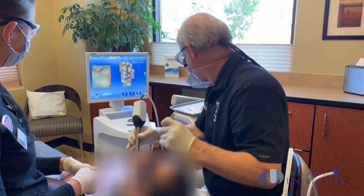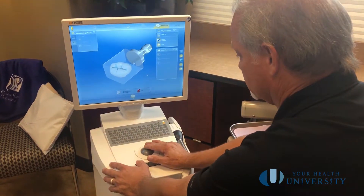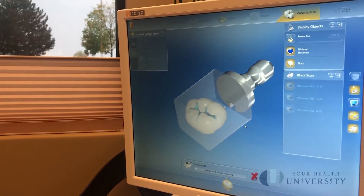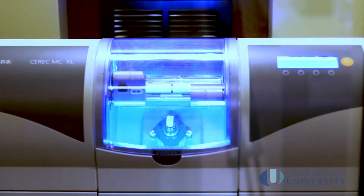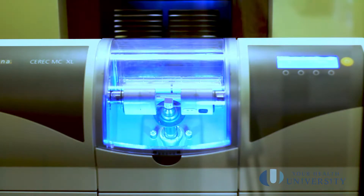It's so accurate that every little ridge, indentation, and fissure can be replicated exactly from your original tooth, so it'll feel like a natural tooth you always had. Once the final design is ready, the milling unit will carve that replica out of a solid block of ceramic porcelain, and it is so accurate that very rarely are any adjustments even needed.